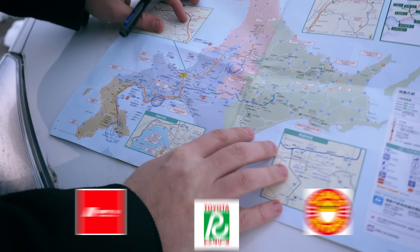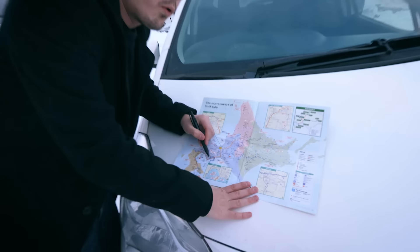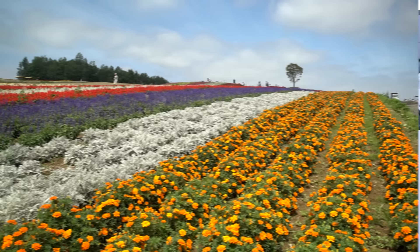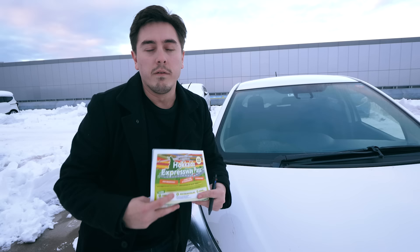So this is a map of Hokkaido. This is where we are now, in the city of Hakodate. We're going to drive along the coastline all the way to Noboribetsu, or Hell's Valley — a very seismically active region with lots of geysers and hot springs. And then we're going to drive from Noboribetsu to Furano, right in the middle of Hokkaido, which is known for its big rolling fields filled with lavender.